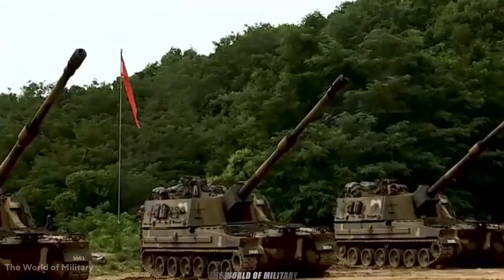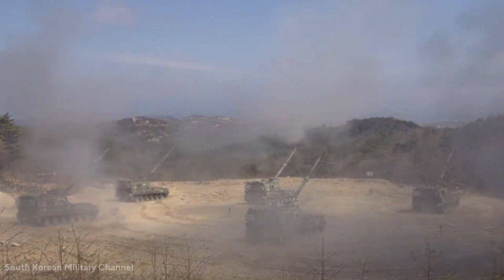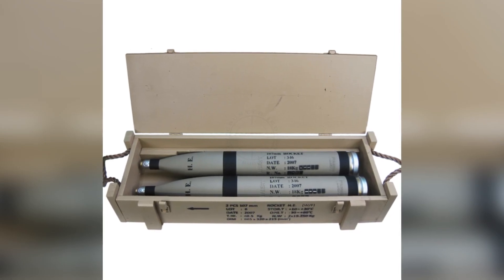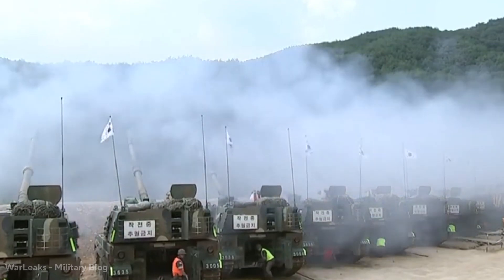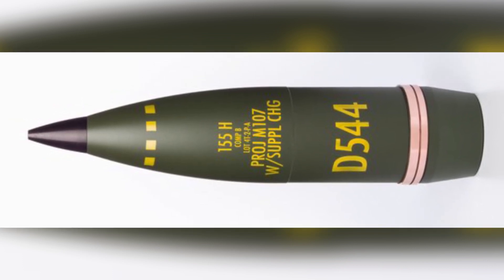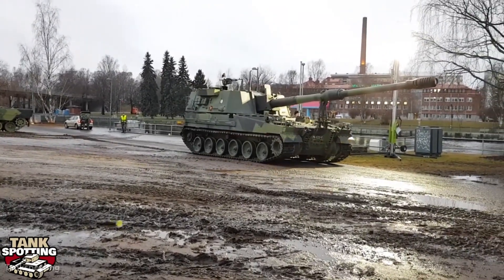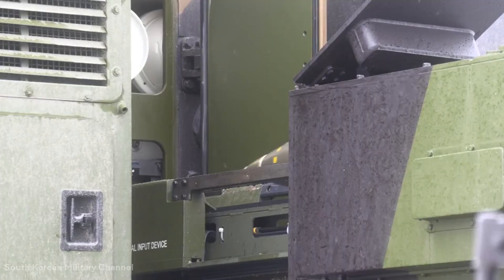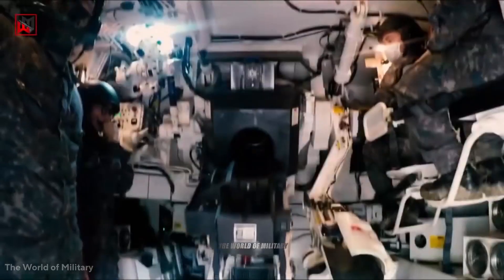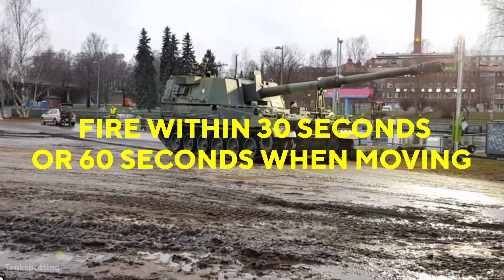The K9 Thunder is built to fit today's tactical concept of shoot and scoot. The gun has a maximum range of 18 kilometers firing an M107 high-explosive shell. The HE rocket-assisted projectile has a maximum range of 30 kilometers with a 5-zone unit charge, and it can also fire a K307 projectile with a 6-zone modular charge for a range of nearly 40 kilometers. The onboard fire control equipment regulates the gun's firing, with data sent over a digital radio link or voice communications. Projectiles are automatically loaded onto the ammunition tray, and when in standby mode the K9 Thunder can fire within 30 seconds, or 60 seconds when moving.